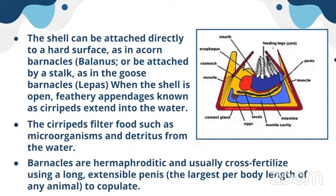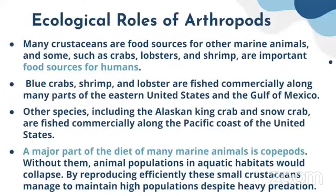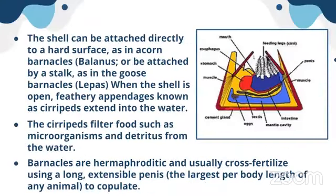The shell covers the body, but the cirri are directed outward. The cirri filter food such as microorganisms and detritus from the water. The water flow allows these cirri to capture food for the barnacle.